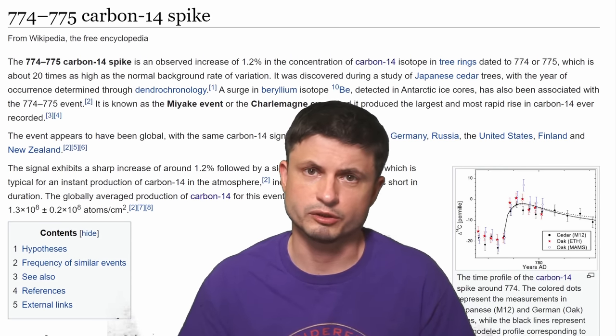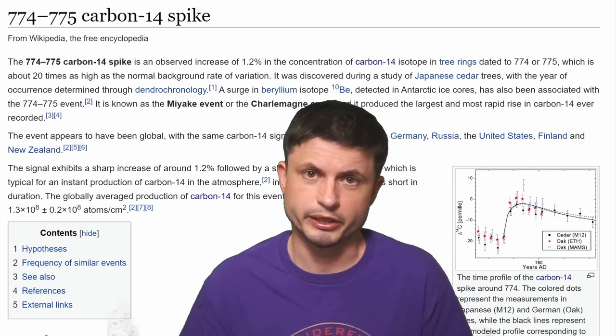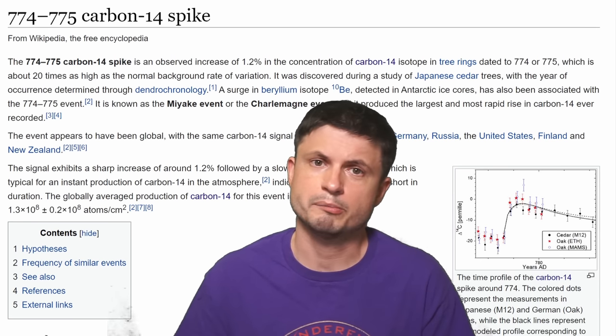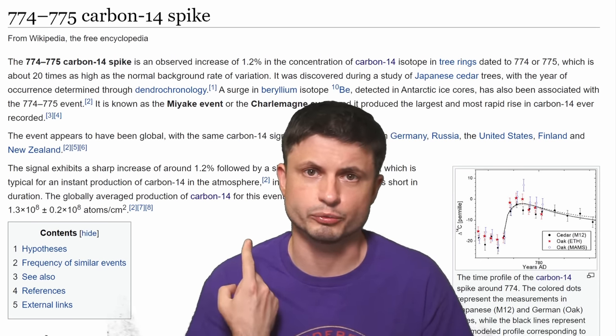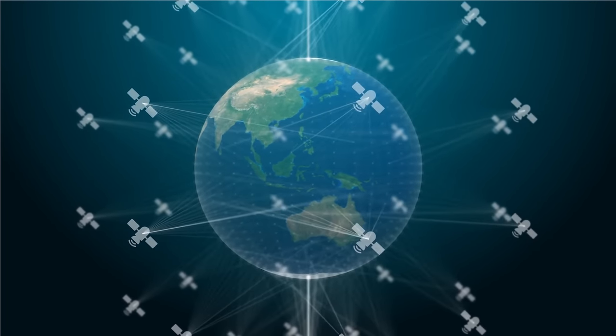As it turns out, these events are actually not really rare. More events have been discovered in the last 10,000 years, with some potentially even more powerful than this one. And so in the last few years, especially since we've discovered all of this, a lot of scientists wanted to learn more about it, specifically trying to figure out how exactly this would affect the planet if it happened today.